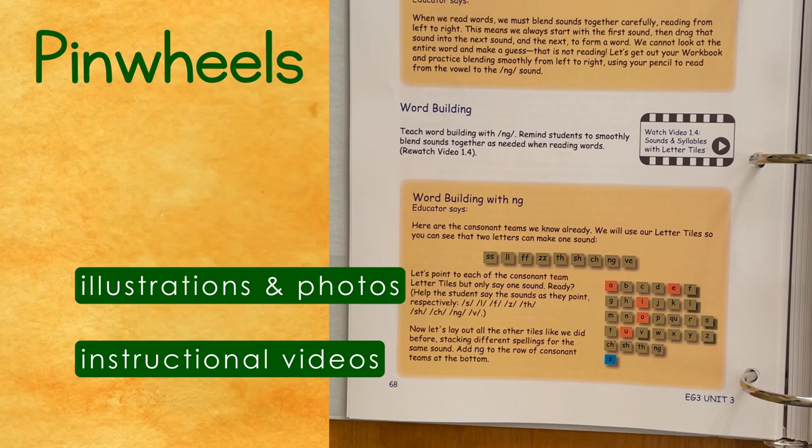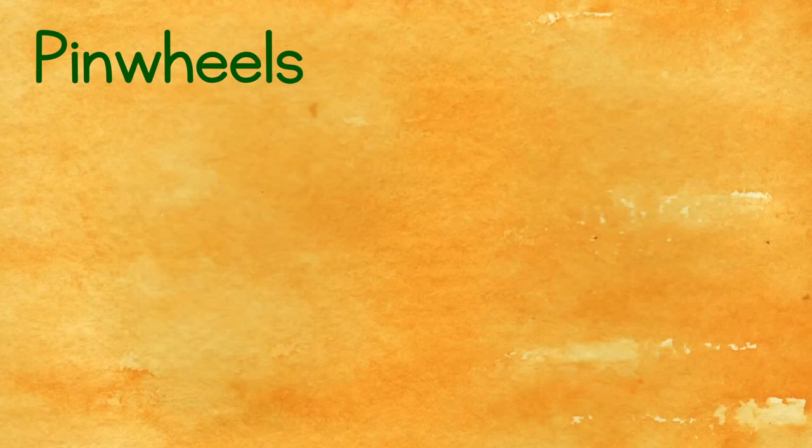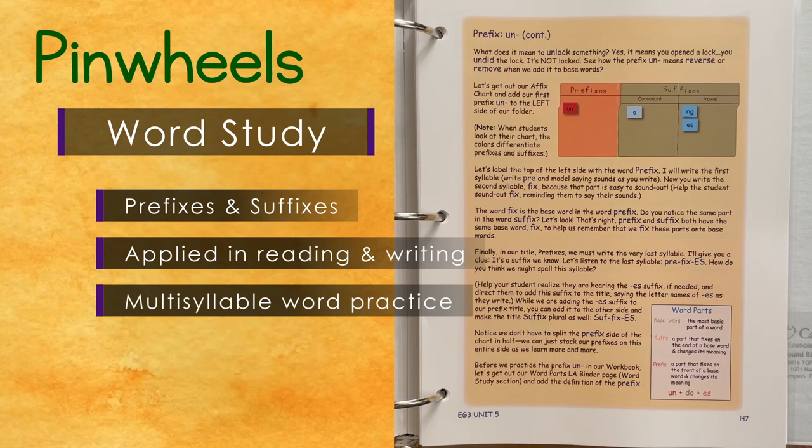In addition to phonics, spelling, and handwriting, Pinwheels teaches word study. Students build an affix chart and learn to read and spell words with multiple syllables. Students create, draw, and tell stories while discovering simple lessons on the history of the English language and its influence on spelling.